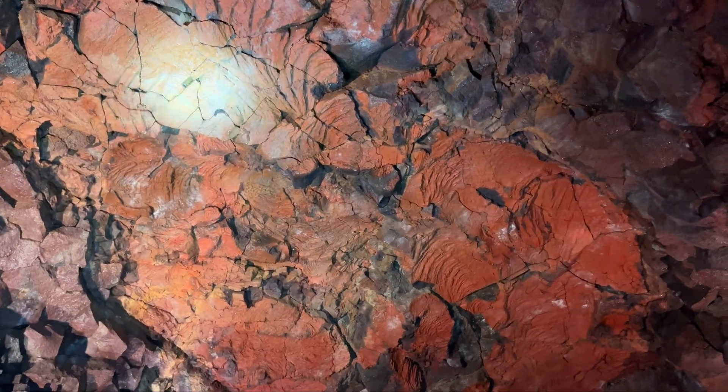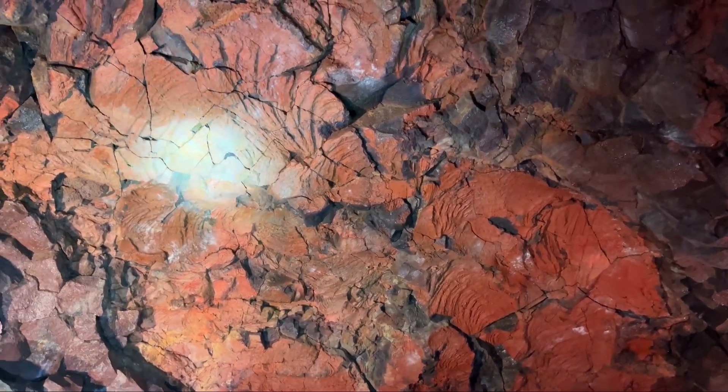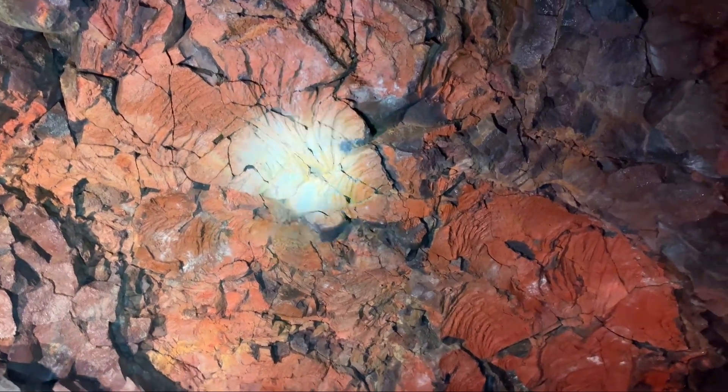So, what do you think the red is? Sulphur. No, not sulfur. Iron? Iron, yes. This is iron. This is oxidized iron.